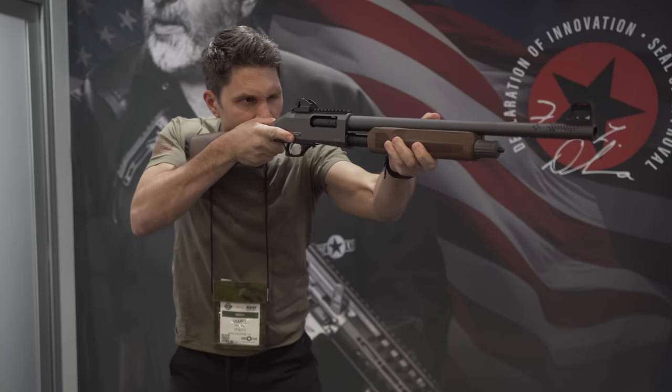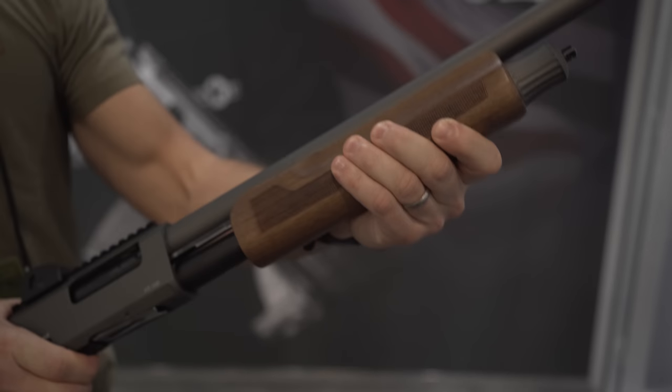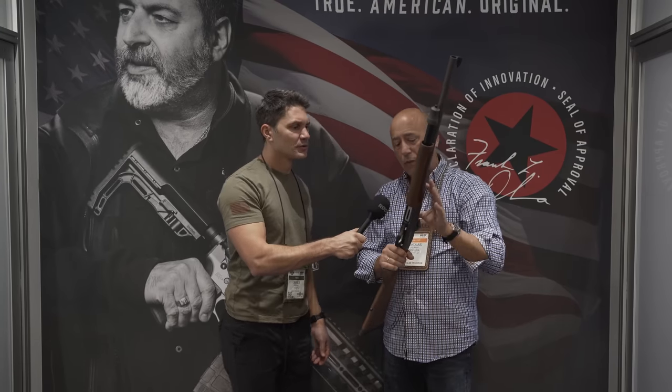And it retails somewhere around $425 — again, you would pay over $1,500 for this gun. 12 gauge, obviously. Pump, obviously. What's our capacity — are we looking at like four plus one, five plus one? It's five plus one and it's a three inch chamber.